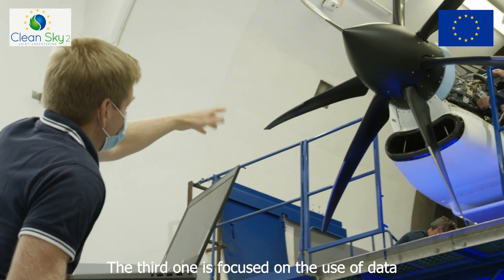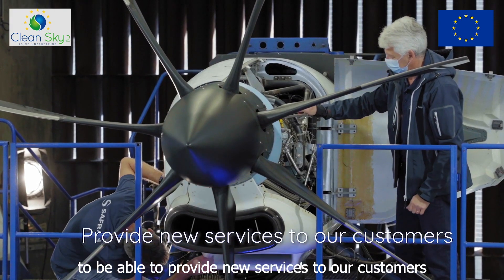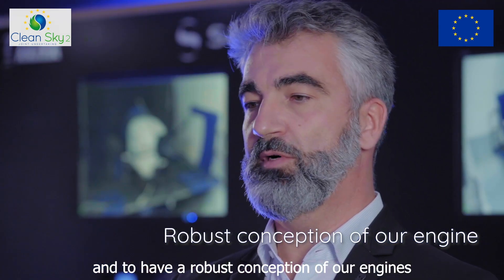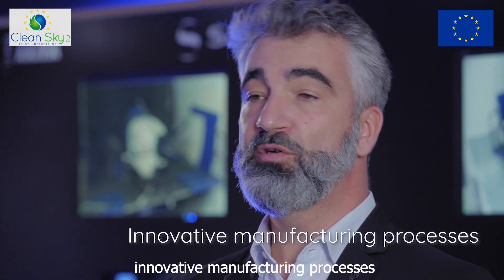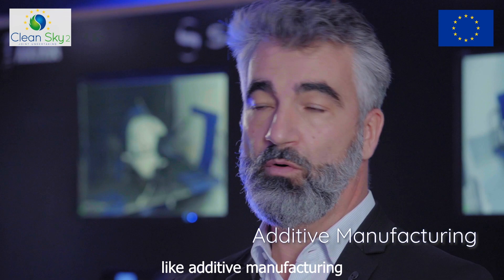The third pillar is focused on the use of data to provide new services to our customers and also to have a robust conception of our engine. The last one is focused on innovative manufacturing processes like additive manufacturing and other methods.